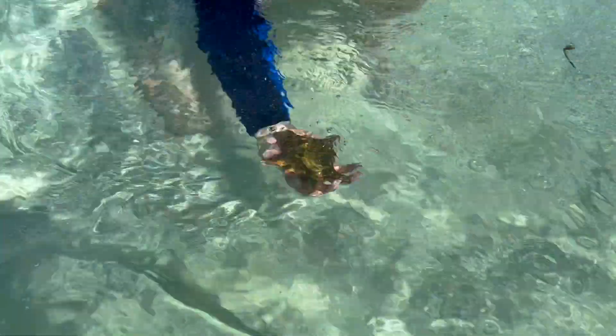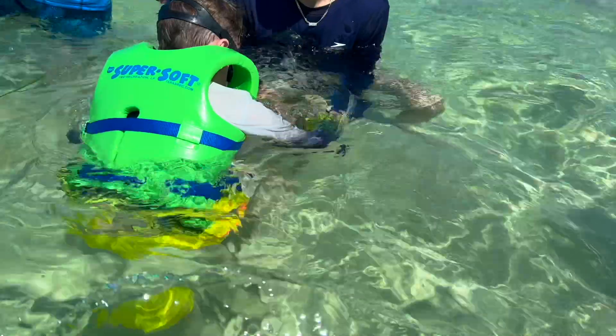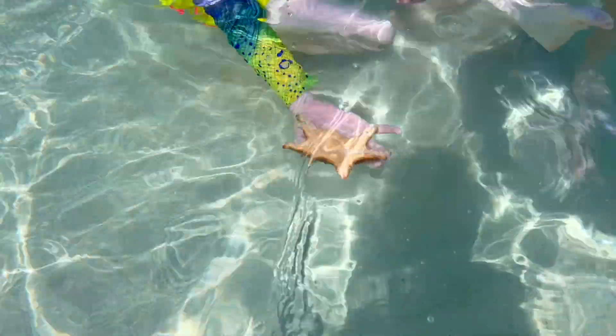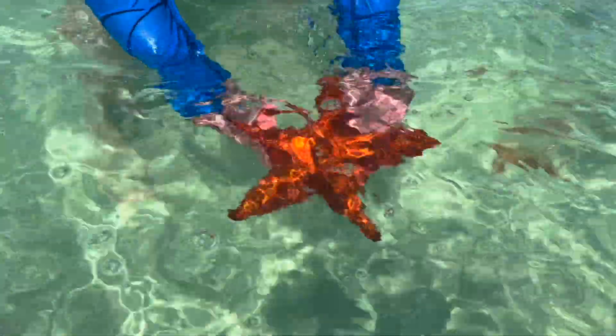We just found our first starfish. You cannot take them out of the water. We're looking at it underwater — hold them upside down, show the camera. He's so cute! Oh my gosh, it's so beautiful.